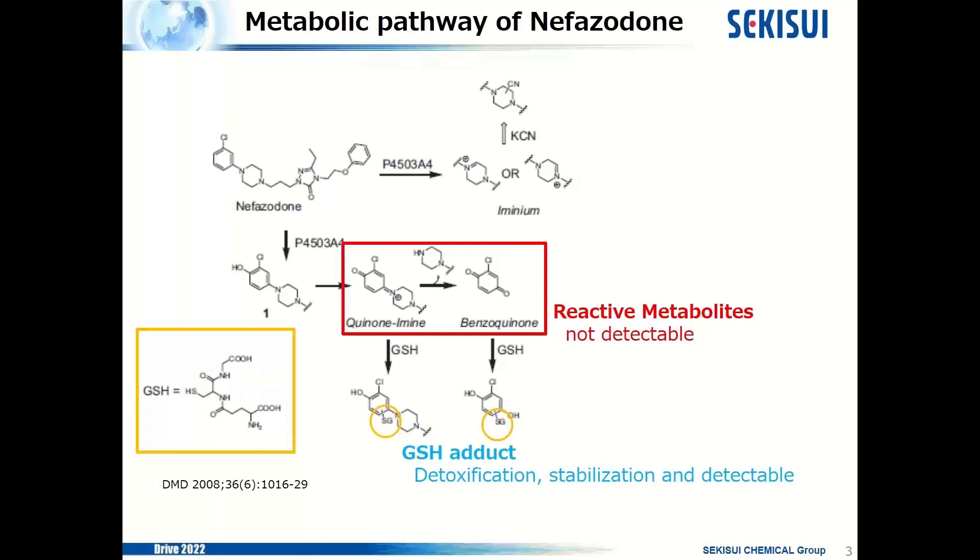These compounds are very reactive, difficult to detect, and cause toxicity by binding to proteins in our body. In our body, glutathione works as a detoxification agent for these compounds. By reacting with glutathione, reactive metabolites are detoxified, stabilized, and they become detectable.